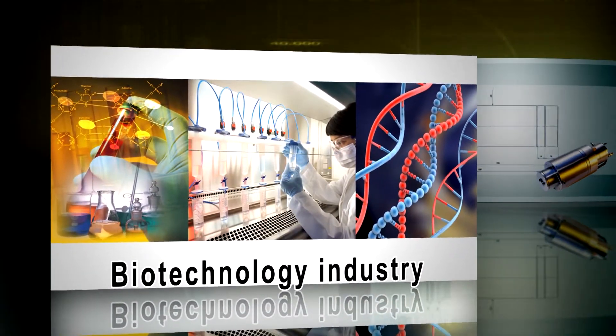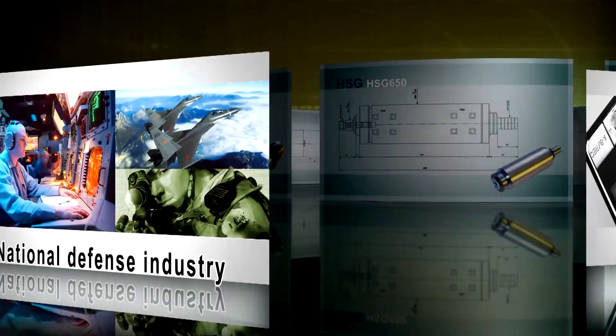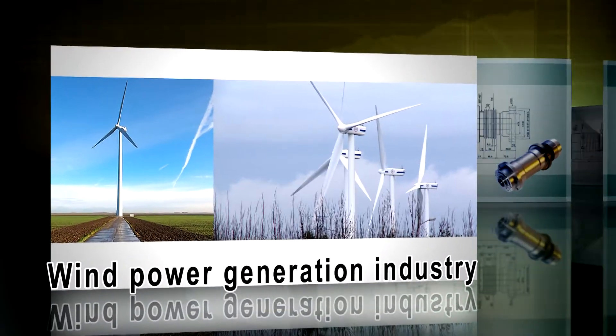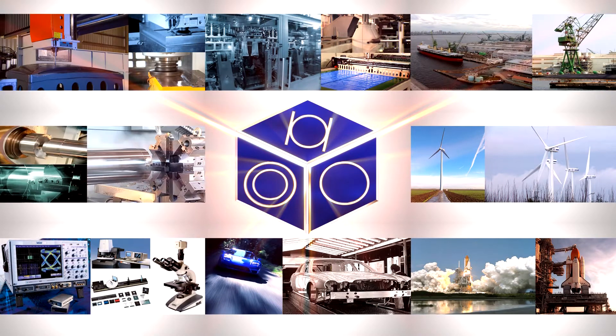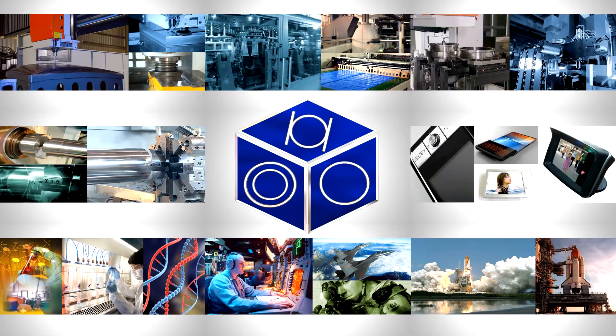Additional industries served include the automobile and motorbike industry, biotechnology industry, IT and TFT industry, and national defense and wind power generation industries. Kentern's precision products have earned the trust and support of major manufacturers locally and overseas.